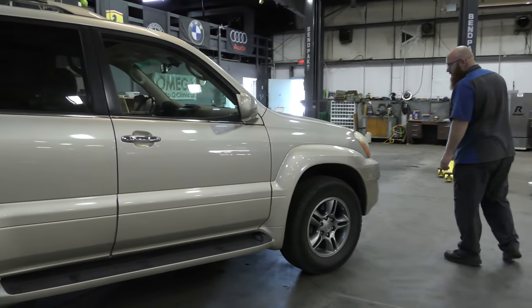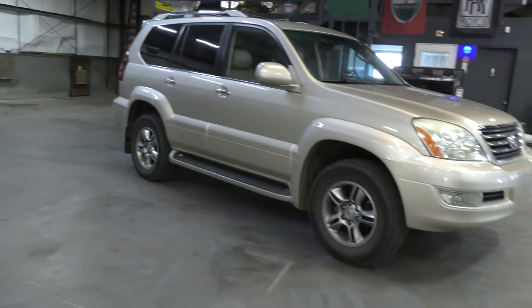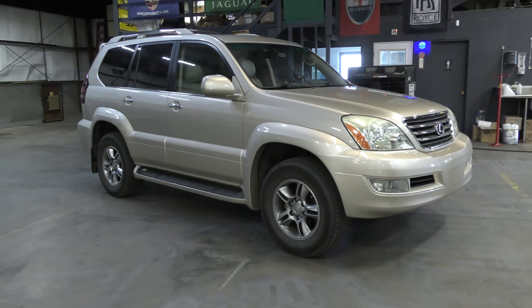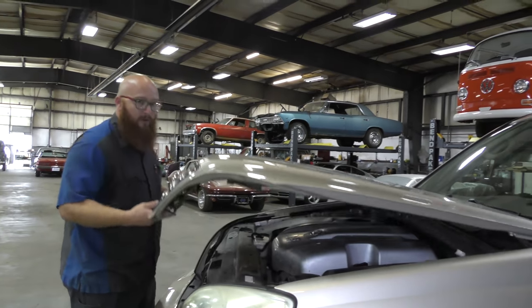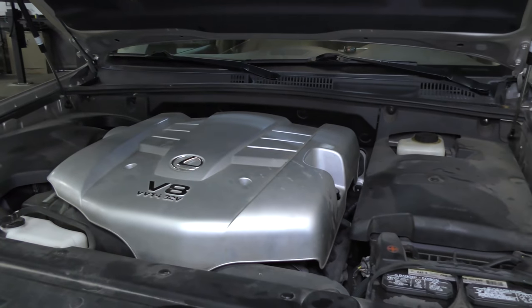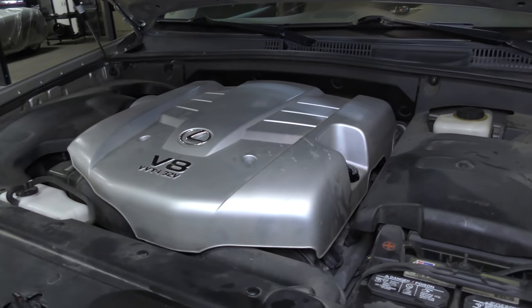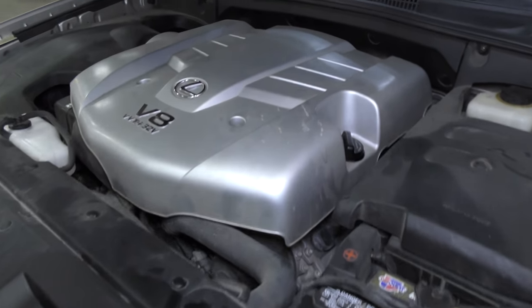Everything's looking good on this one. The windshield's not cracked; I don't really see any damage. Let's take a look under the hood. It's a big silver plastic piece, and underneath this plastic piece is a 4.7-liter Toyota V8.